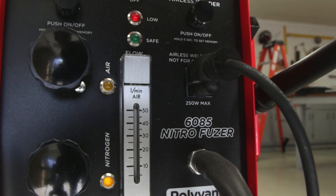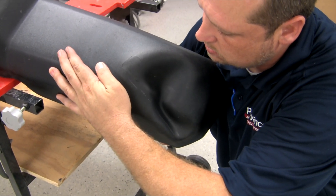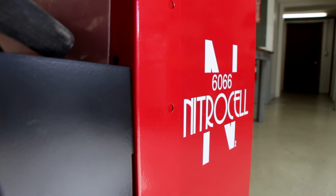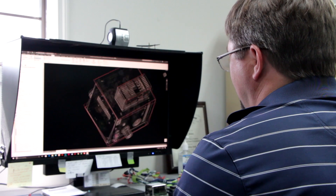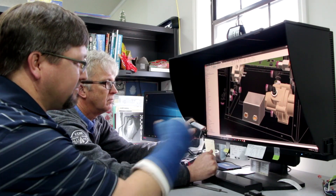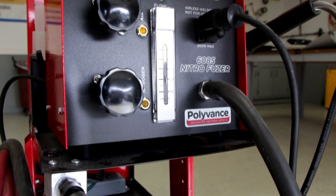Over the past decade, we've added features for everything from convenience to safety, forever discovering new techniques, tools, and technologies to complement and improve upon our products. We've never stopped improving the most advanced plastic welder in the world. The culmination of a decade's worth of research and development led us to our flagship welder today, the 6085 Nitro Fuser.